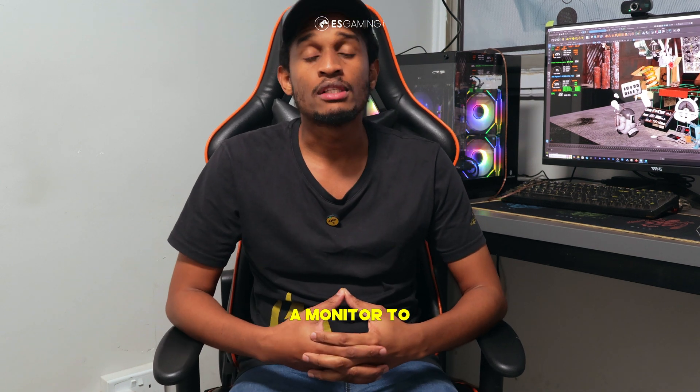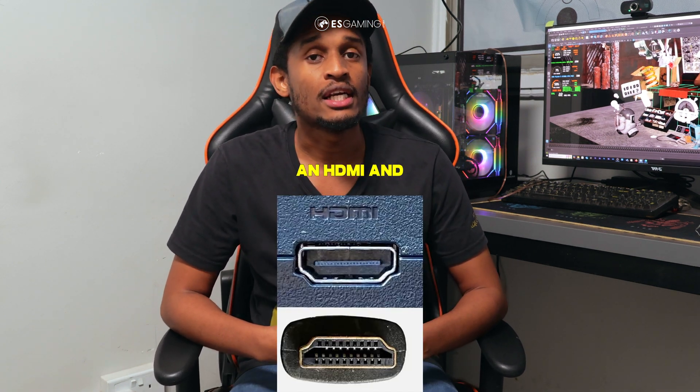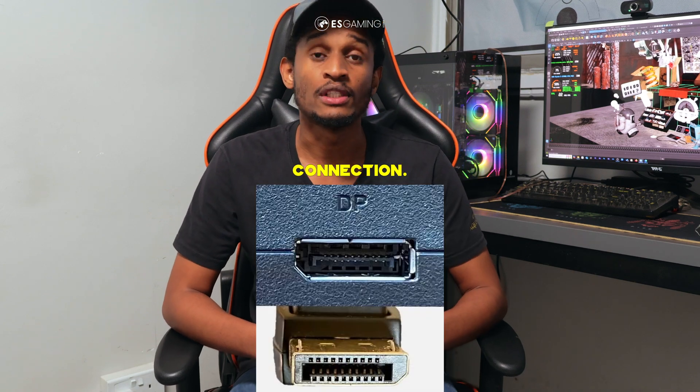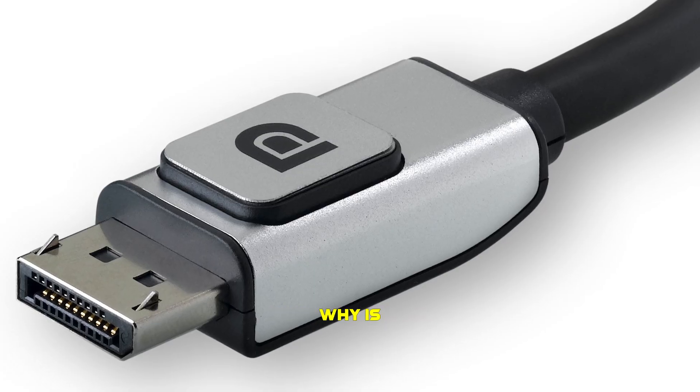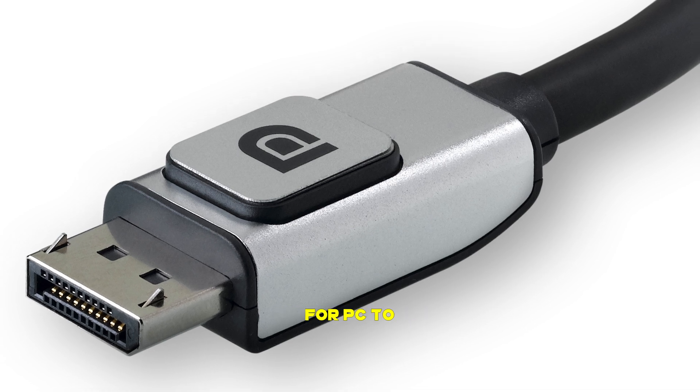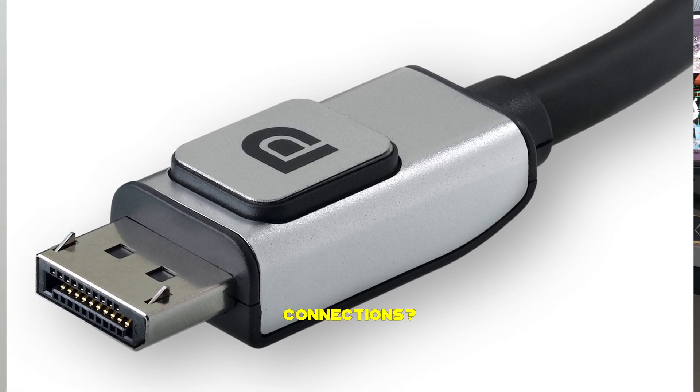Now if you've ever connected a monitor to your PC, you've probably seen an HDMI and DisplayPort connection. But what exactly is DisplayPort and why is DisplayPort the better choice for PC to monitor connections?